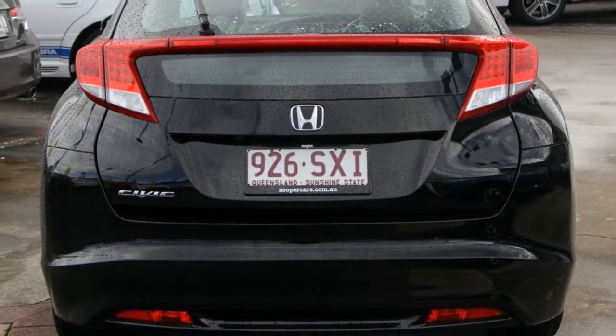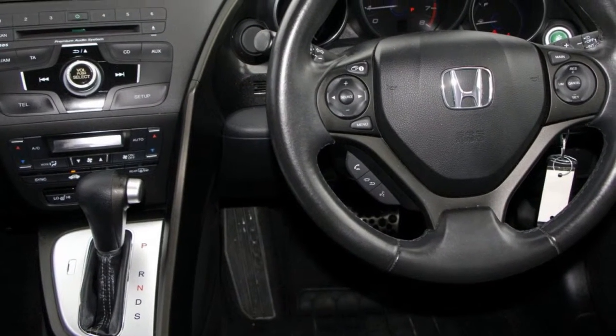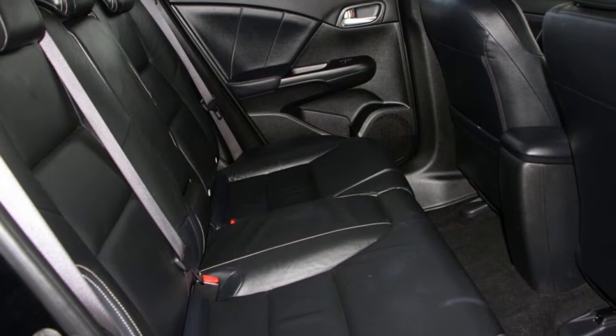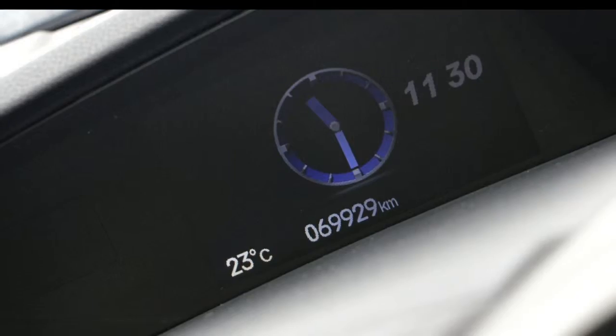The attractive black exterior is complemented by its stylish interior. This vehicle has all the features you could dream of: remote central locking, cruise control, alloy wheels, power steering, climate control, a CD player and more. If you're looking for a first-rate vehicle, this could be yours today.